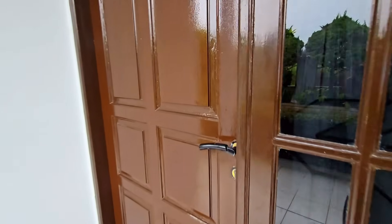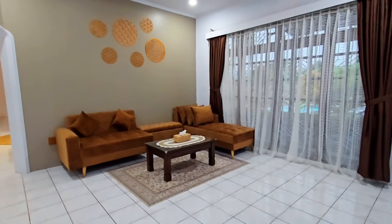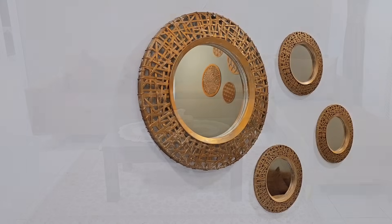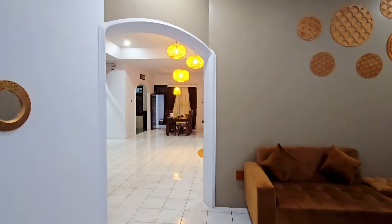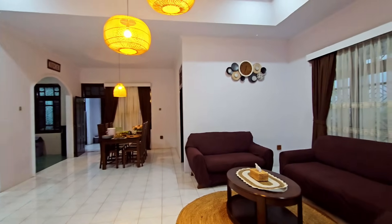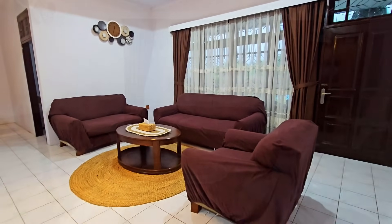Di sini ada kursi buat duduk-duduk santai sambil menikmati view Gunung Gede Pangrango. Sayangnya pas kita datang lagi hujan, jadi Gunung Gede Pangrango-nya nggak terlalu kelihatan. Pas baru masuk, di sini ada ruang tamu yang cukup luas — enak banget buat kumpul bareng sama keluarga, atau makan bareng lesehan. Terus masuk lagi, ada living room yang luas banget. Ada sofa yang nyaman, bisa jadi buat tempat tidur juga.